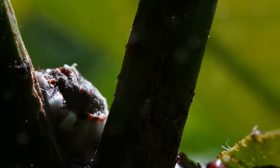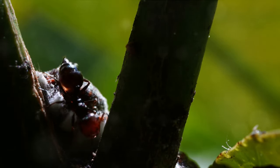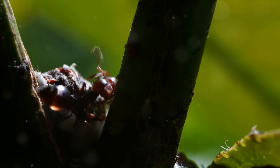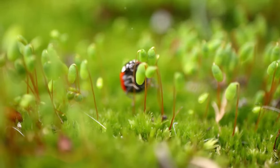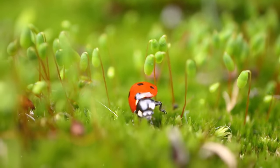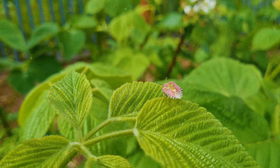But what if we told you that there's more to these creatures than meets the eye? Yes, they can be annoying and destructive, but they are also part of a larger ecosystem that, when balanced, can lead to a vibrant and healthy garden. The secret is not to eliminate these pests entirely but to manage them effectively.